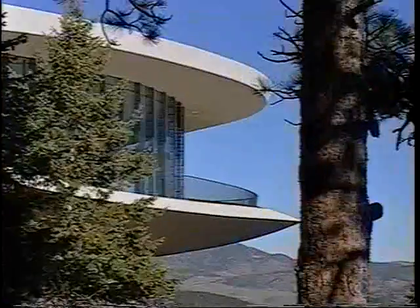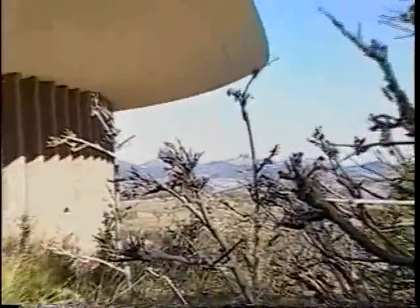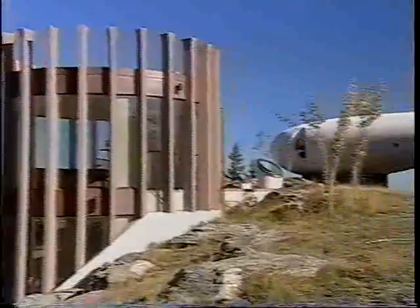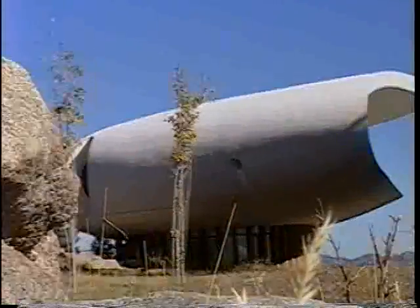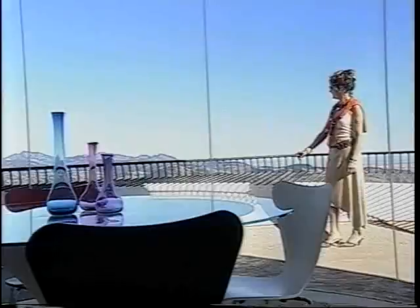This futuristic-looking home, known as the Sculptured House, is one of Colorado's most famous landmarks. Originally built in 1963, the home was designed as a sculpture first. The architect sculpted a plaster model of it before laying out the actual floor plan and details.